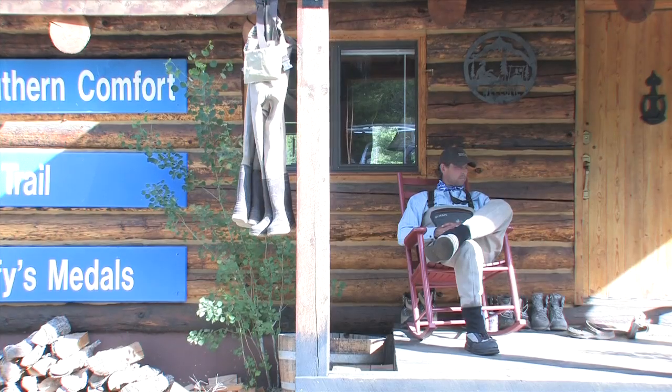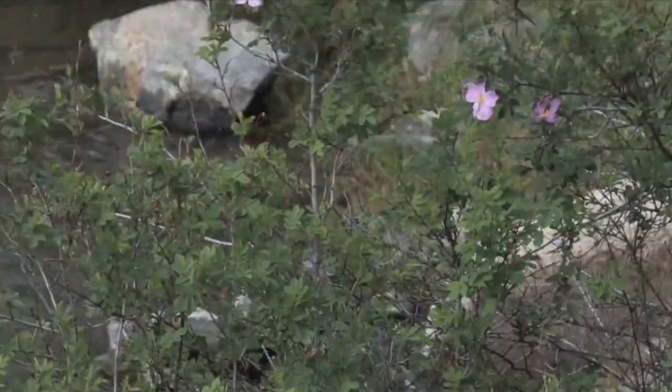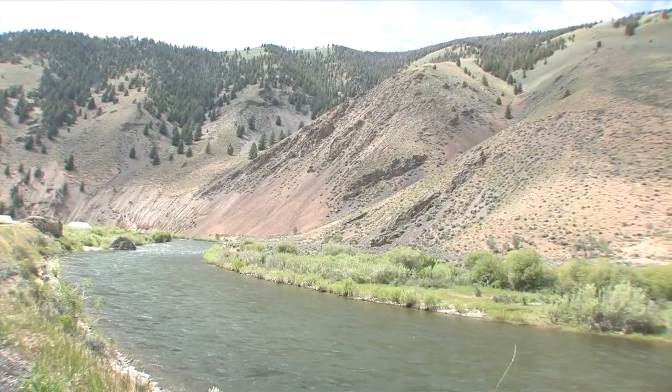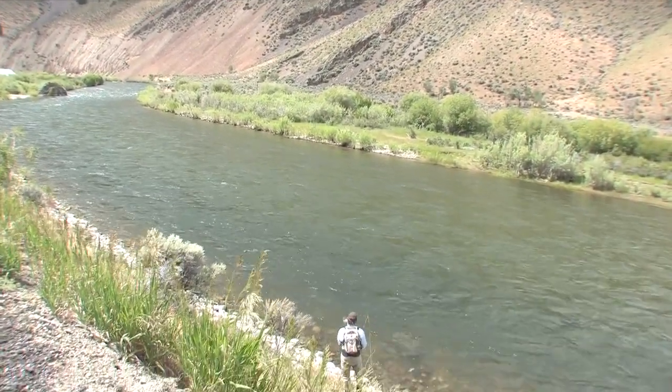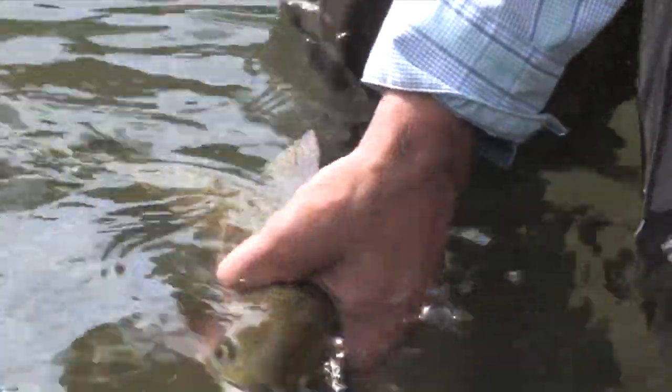My name is Bryant Dunn and I'm a fly fishing guide for Silver Creek Outfitters. We're up here on the Salmon River, the upper Salmon River — it's a great time to be fly fishing, a great time to be throwing flies. The water has been receding from snowmelt and we've had the runoff coming down. That was a mountain whitefish and that was a cutthroat!